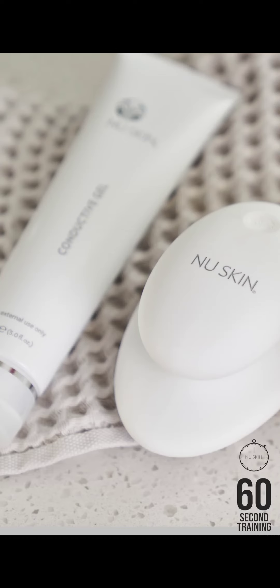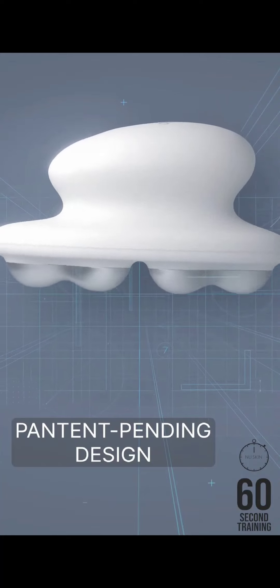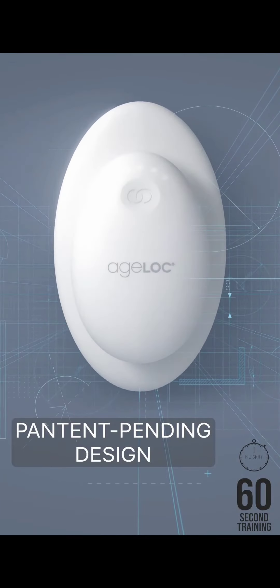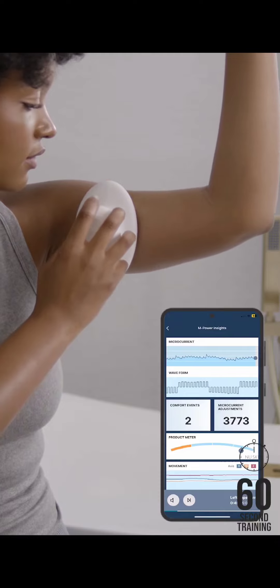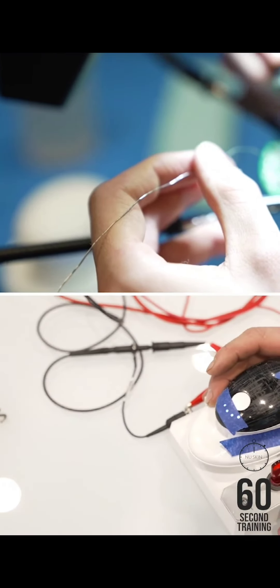Whichever routine you choose, you'll pair your device with a refreshing conductive gel to help you look and feel your best. The patent-pending design provides a smooth, comfortable experience while also encouraging the flow of microcurrents contributing to skin stimulation. Those microcurrents continuously adjust to your skin over 80 times per second for a personalized treatment.